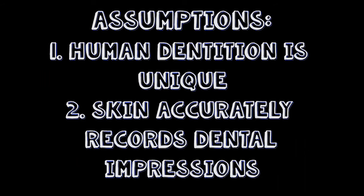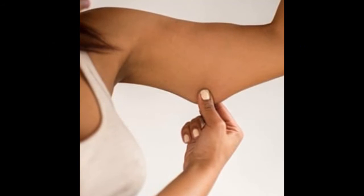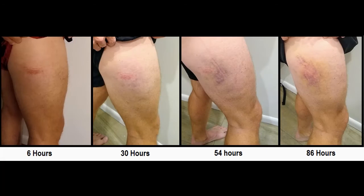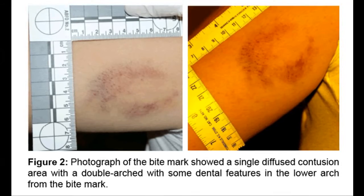The second assumption is that human skin is able to register and record the unique features of a bite in a useful way. The problem with this is that human skin does not act like a perfect mould. The structural property and elasticity of our skin varies at different areas of our bodies, but also varies with age, ethnicity and gender. In a living victim, bruising can disappear quickly depending on how much force the bite is used. Generally speaking, bruises can appear up to 4 hours after the bite occurred and disappear after 36 hours.